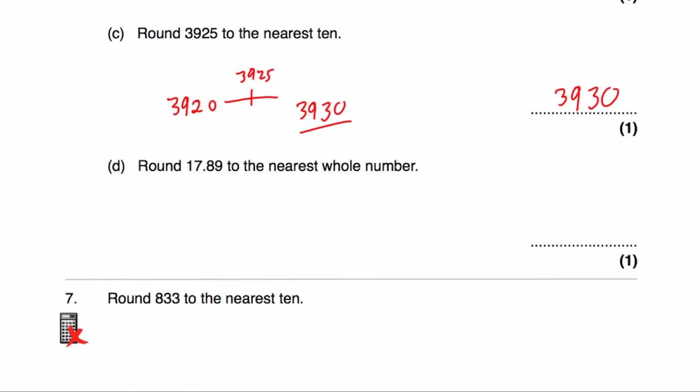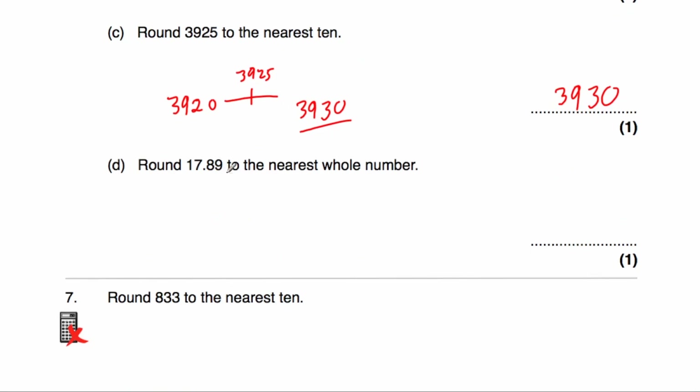Part D asks us to round 17.89 to the nearest whole number. The whole number beneath this would be 17, and the whole number above would be 18. In the middle would be 17.5, so 17.89 is closer to 18 than it is to 17. To the nearest whole number, we would round it to 18.